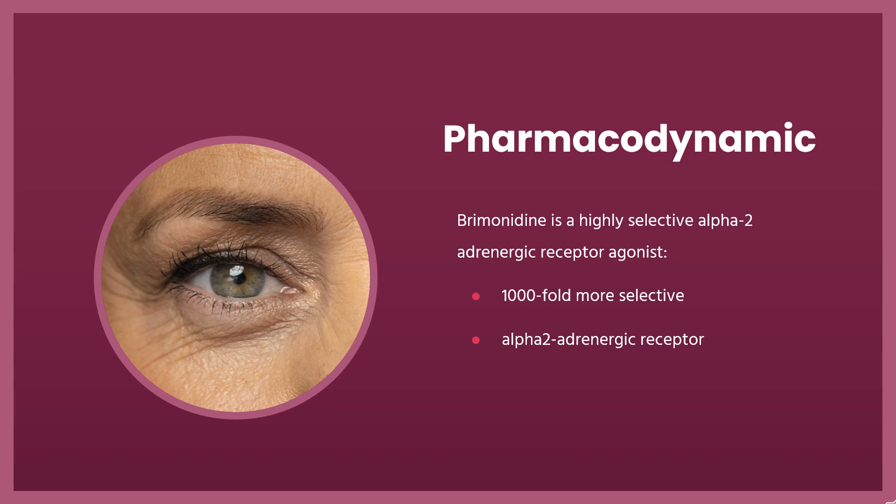In addition, there is a reduction in the risk for developing alpha-1-mediated ocular unwanted effects, such as conjunctival blanching, mydriasis, and eyelid retraction. However, despite high alpha-2 receptor specificity, brimonidine may still produce alpha-1-adrenoceptor-mediated ocular effects such as conjunctival vasoconstriction. Brimonidine has a peak ocular hypotensive effect occurring at 2 hours post-dosing.